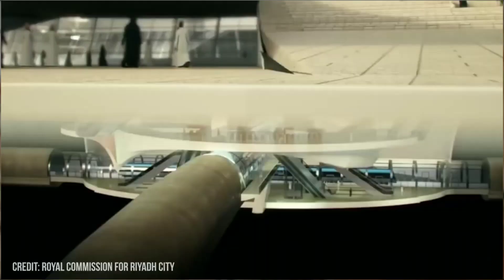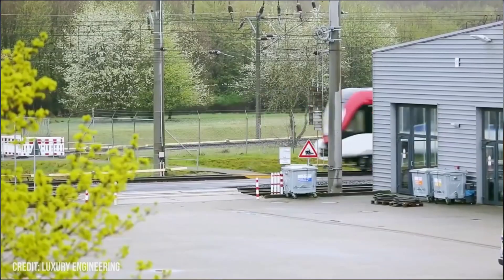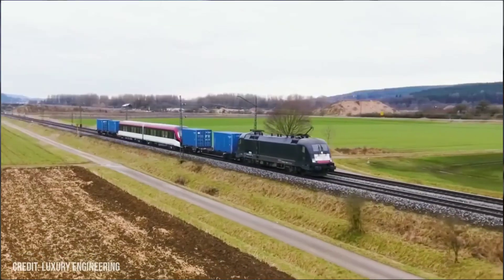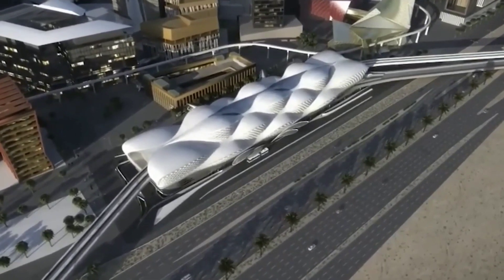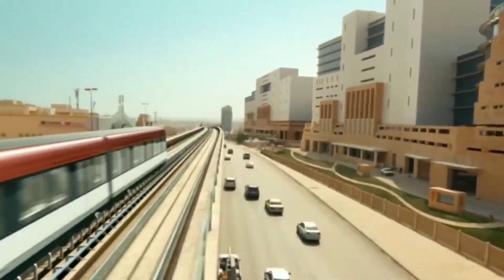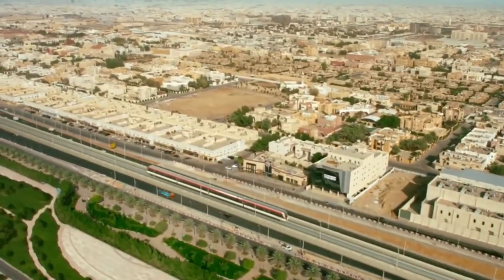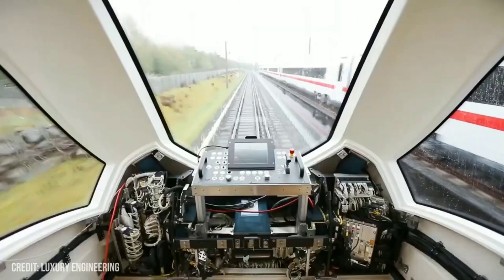There are 4.9 million square meters of excavation and 387,000 tons of steel used in this construction. Even when considering the cost of the project, the Riyadh Metro's size is truly incredible. The Riyadh Metro is not only the longest metro system in the Middle East, but also the longest in the entire world, surpassing Cairo's 85-kilometer track.